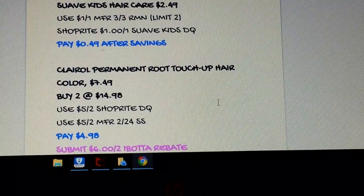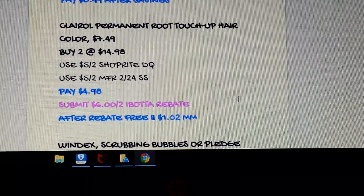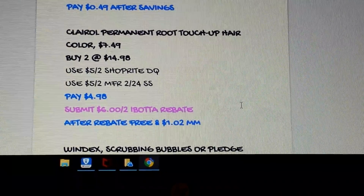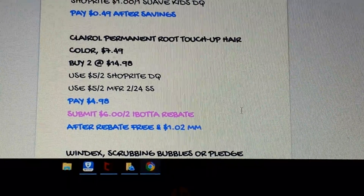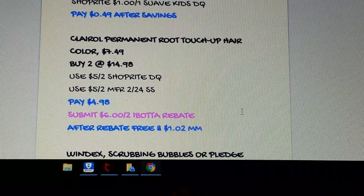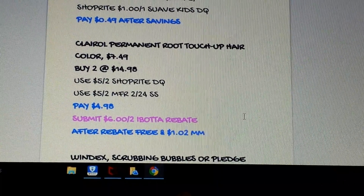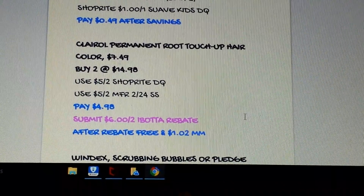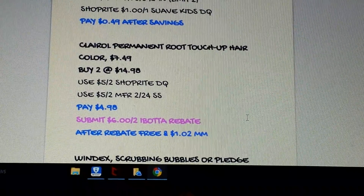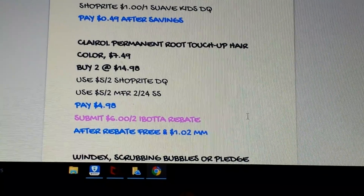I just went to Walmart and did this deal because they had it on clearance — bigger money maker there — but this is still a money maker. The Clairol Permanent Root Touch-Up is $7.49 on sale. Buy two of them: there's a $5 off-two ShopRite digital coupon and a $5 off-two coupon from the 2/24 SmartSource. You'll pay $4.98, but there's a $6 off-two Ibotta rebate, making it a $1.02 money maker. Great deal — if you're new to Ibotta, join below.